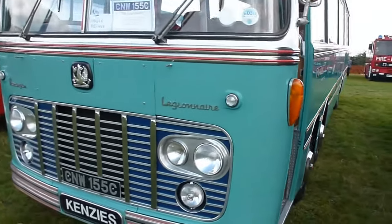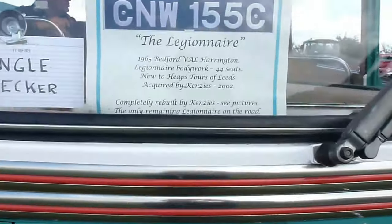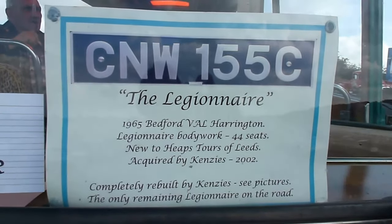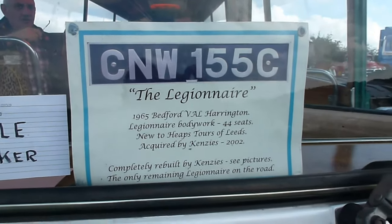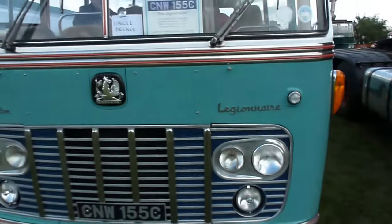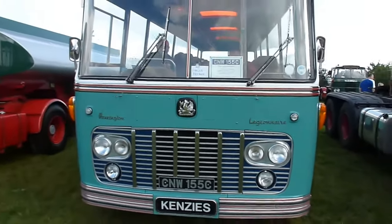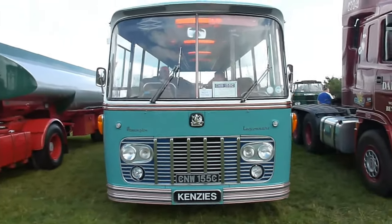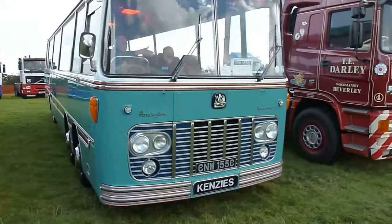As I said earlier, the Harrington Legionnaire gained recognition through its use in the Italian Job. They were built by Thomas Harrington Limited in Hove, Sussex, between 1963 and 1965, and I understand only 58 were ever built. Harrington had been a coach builder since 1897, and it was in 1930 that they moved to a purpose-built Art Deco factory in Hove, where they remained until they closed in 1966.